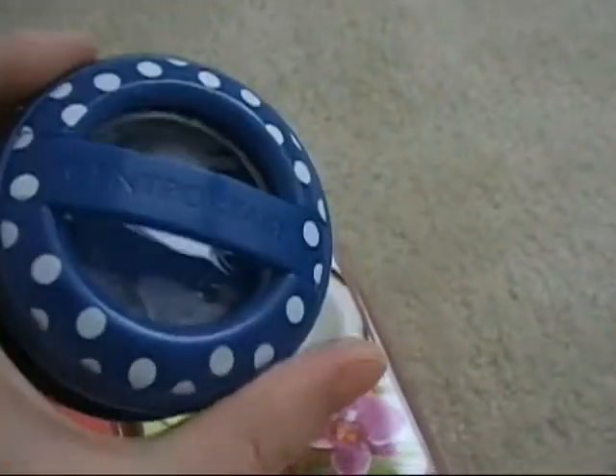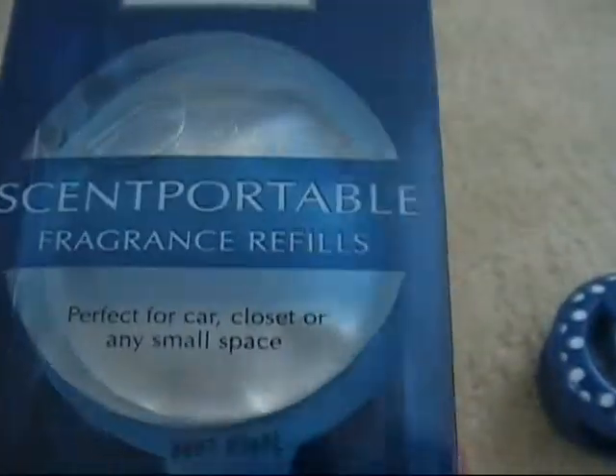I also got this little car air freshener to go in my car with the fresh linen fragrance refills. That's what I have in there now.